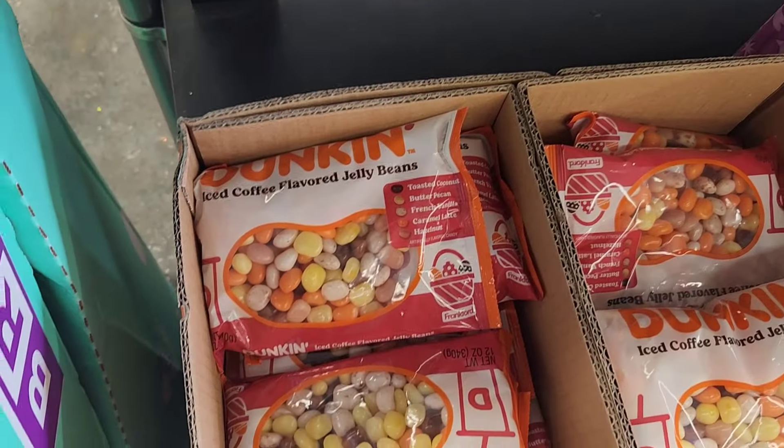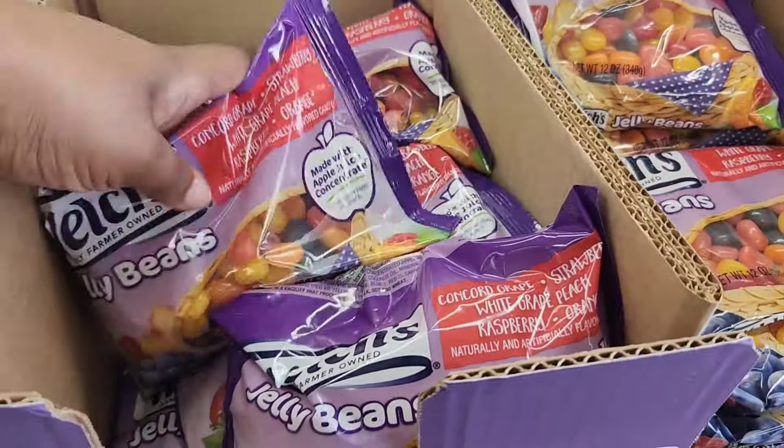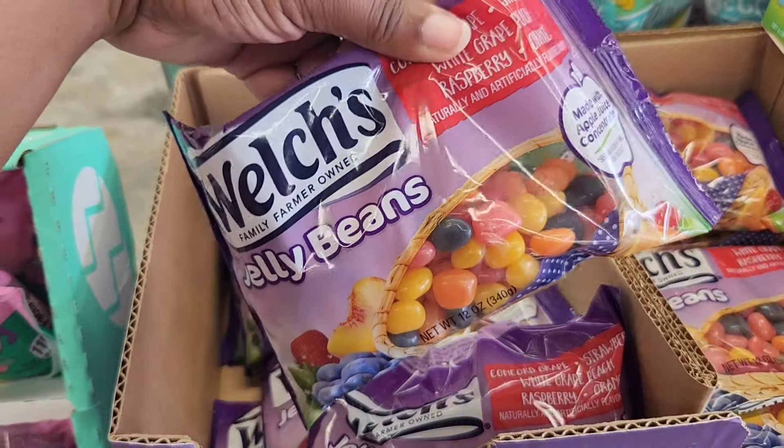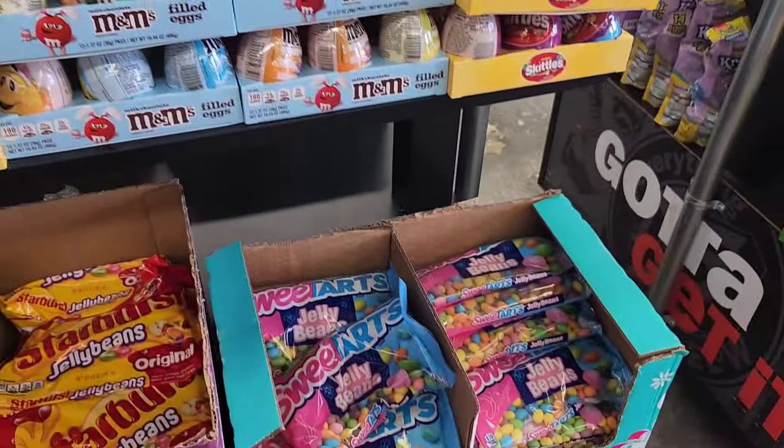I've never seen an Oreo Easter egg, but it apparently has a cookie pack in there — I'm guessing mini Oreos. Moving along, they have jelly beans. They always have the Dunkin' ones, but these are big bags. They have the Welch jelly beans with raspberry, grape, and fruity flavors, as well as a bunch of Sour Patch Kids.